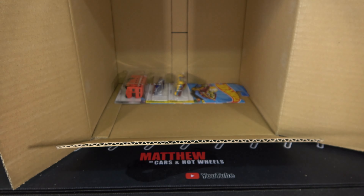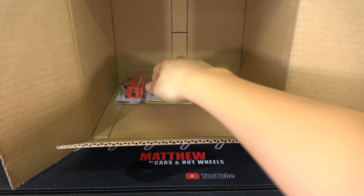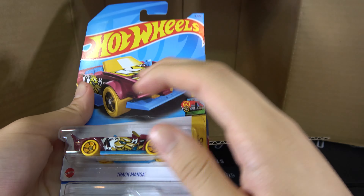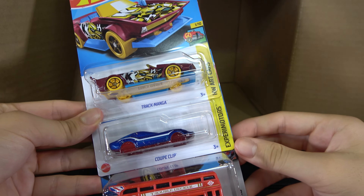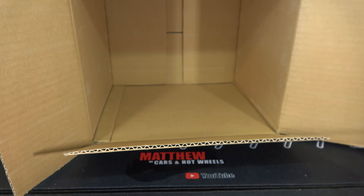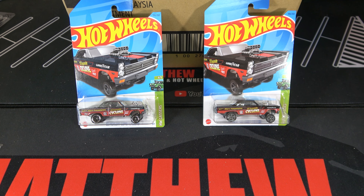We have a '69 Chevy GT500, Mod Speeder, and Limited Grip. The last three cars of this case are the Track Manga, Coupe Clip, and Trouble Decker.